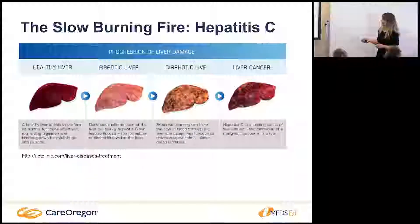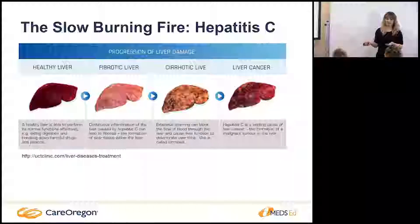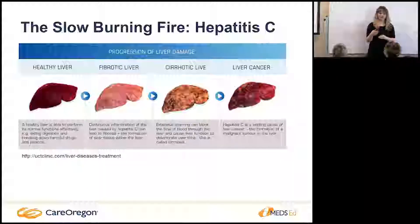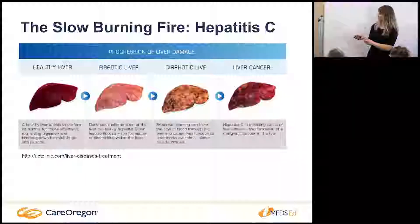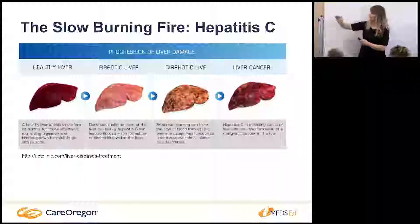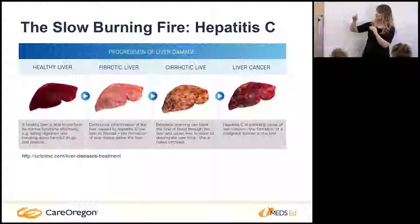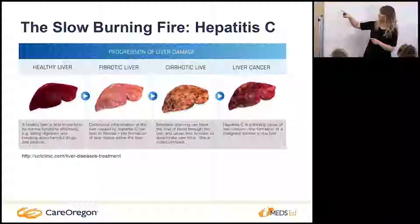Why do we care about treating hepatitis C? Hepatitis C by itself in acute infection isn't going to cause scarring immediately. You have a healthy liver — smooth, good blood flow — but as time goes on we call it the slow-burning fire. You just have inflammation slowly over time that causes scarring around the hepatocytes, and then as time goes on it progresses to cirrhosis.